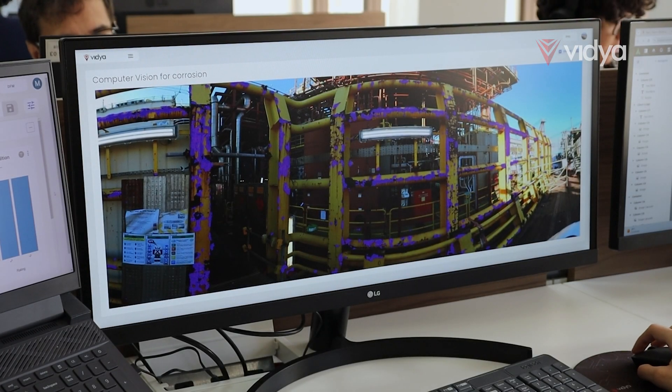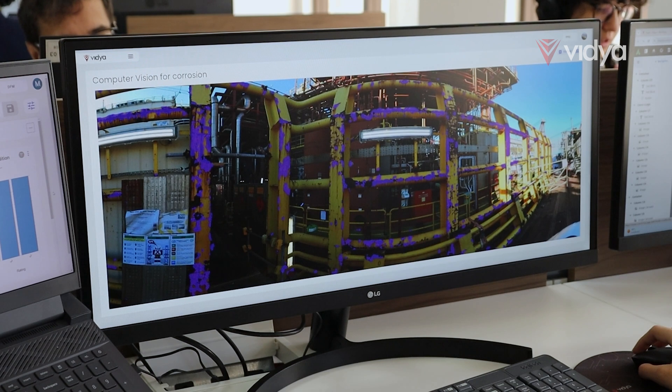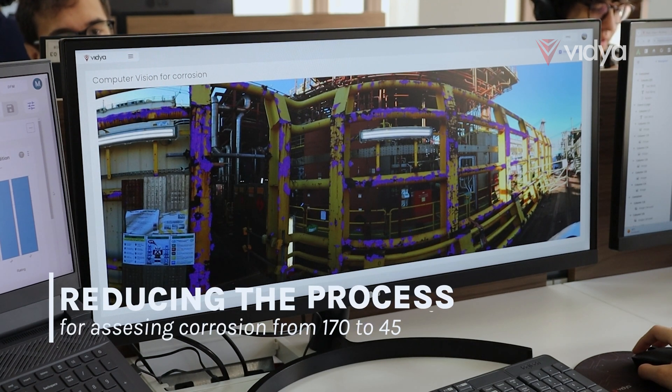Gain data-driven control and optimize resources like never before. The DFM approach reduces the usual corrosion management timeline from 170 to 45 days.